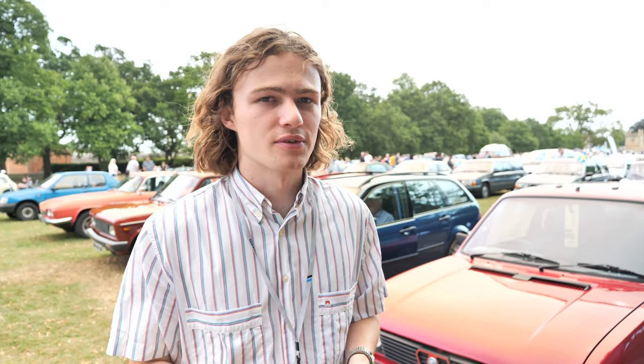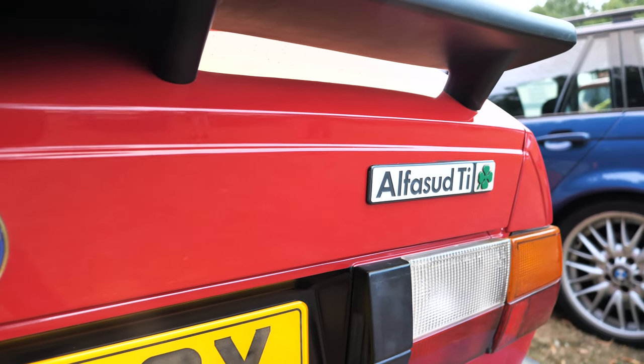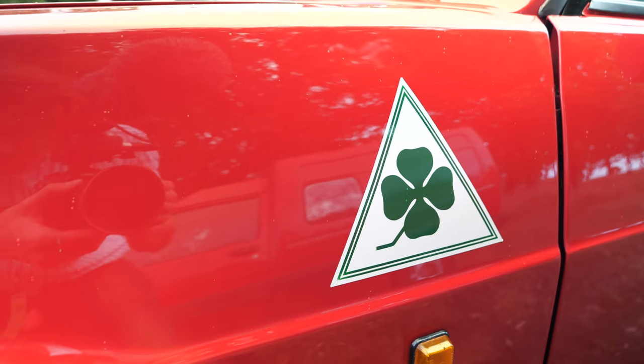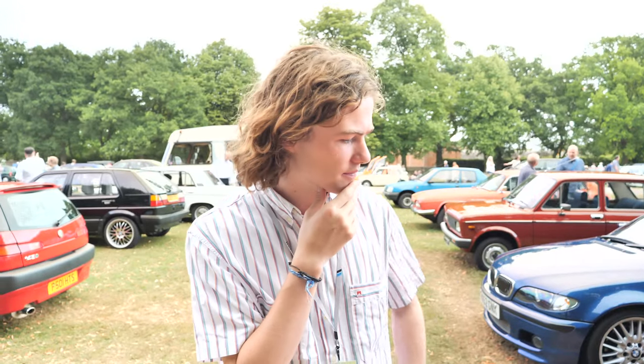The next car on our list is the Alfa Romeo Alfasud Ti. We picked this because it's kind of the Alfa that you don't think of and wouldn't buy. You see it and you think yes. It didn't know it existed until today, and you just think that would be excellent. It's right-hand drive, it's got the proper Alfa wheels, it's got the Quadrifoglio — the four-leaf clover — on the side. It just looks like a riot. And it's an Alfa Romeo, so how could you say no? The Alfa Romeo Alfasud Ti.